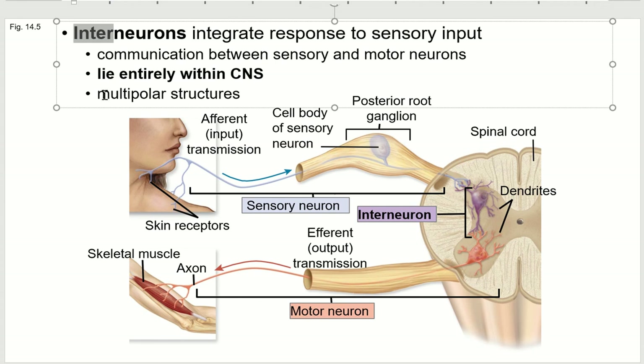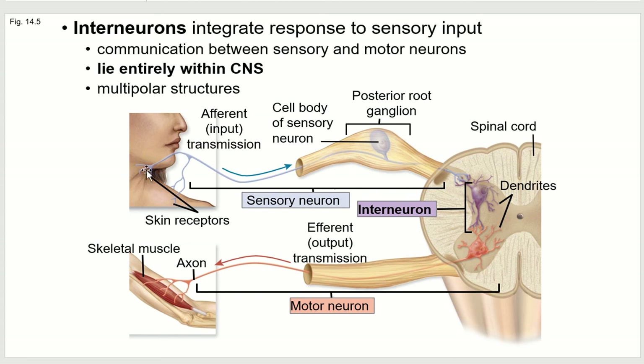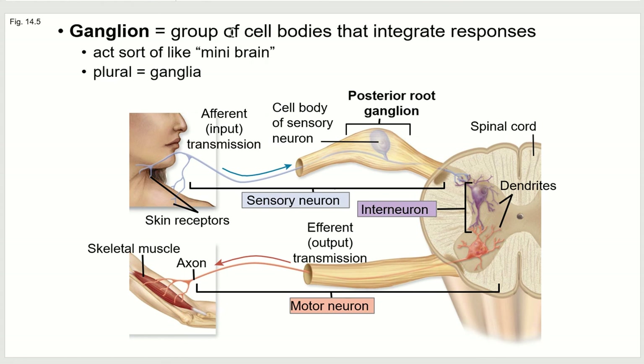The sensory neuron here is a unipolar neuron — one cell body with one pole. The interneuron is multipolar. The motor neuron is also multipolar; the somatic motor division neurons signaling to your skeletal muscles are all multipolar, and the cell body is actually within the spinal cord. The axon then goes all the way from the spinal cord out to the muscle — in this case, to the brachialis muscle. The ganglion, of course, is that group of cell bodies that integrates the responses and acts like a mini brain. The plural is ganglia.